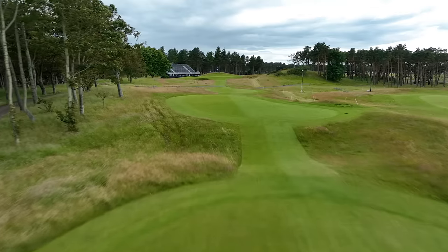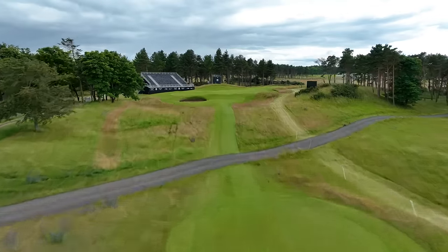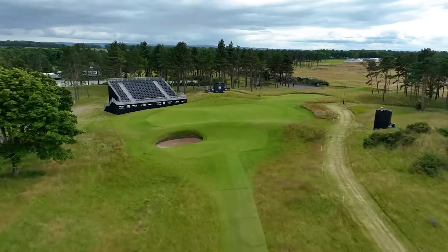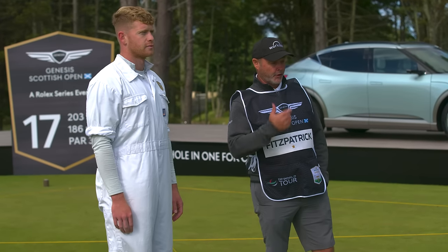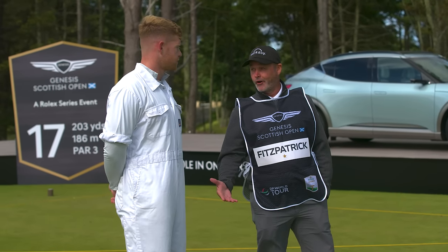We've got the 17th here at the Renaissance Club, Billy. Par 3, 203 yards from the back marker to the centre of the green. It's obviously a very tricky day. Been here a few years now. Obviously, you don't want to be short here.